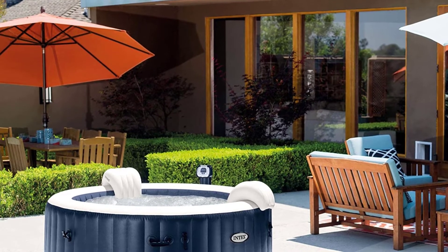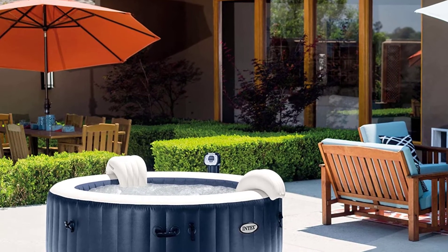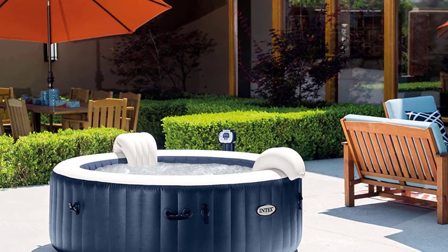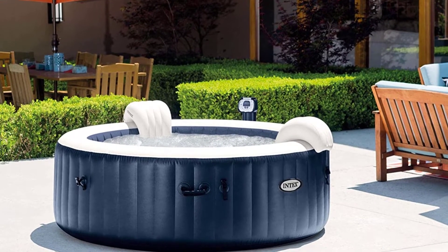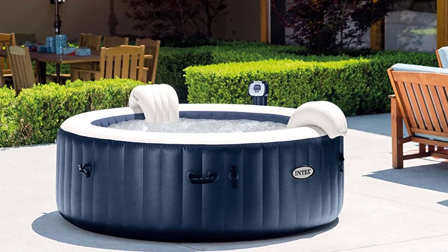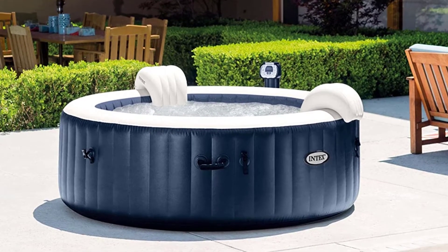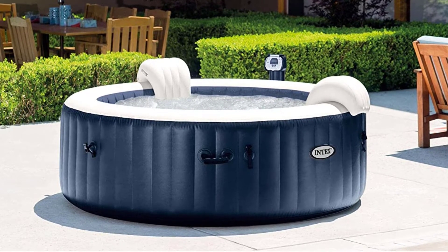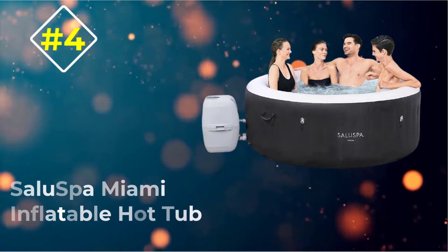Maintenance costs come in low with two replaceable filter cartridges for clean spa water. This spa also comes with two pillows for added comfort when resting your back and head, and LED lights programmed in a phasing manner. It's lots of fun both indoors and outdoors. If you are an adult who likes to get submerged in hot water over your shoulder, you definitely need this.